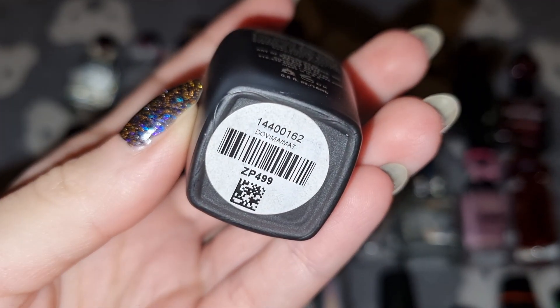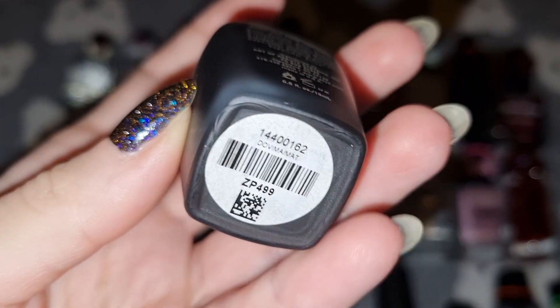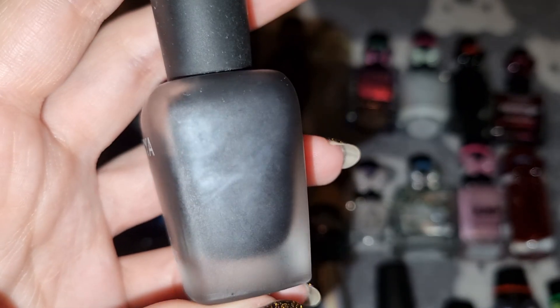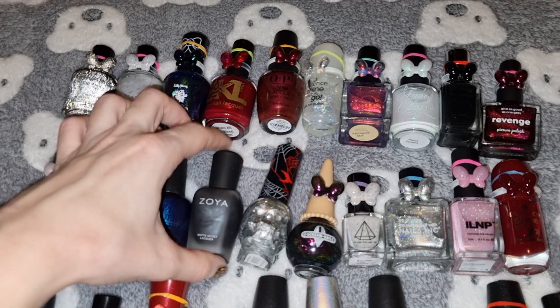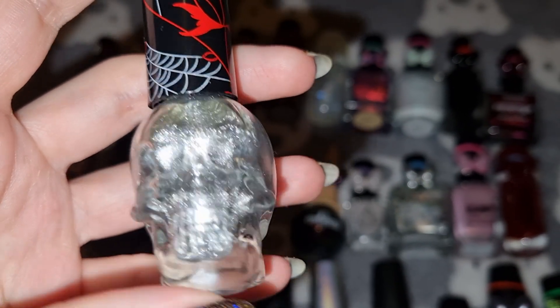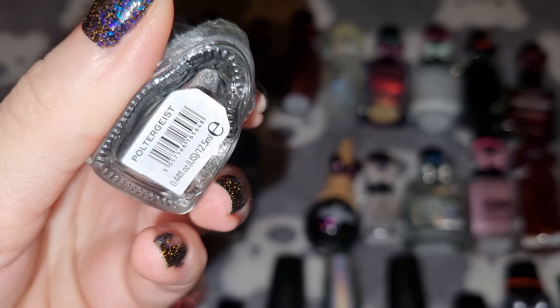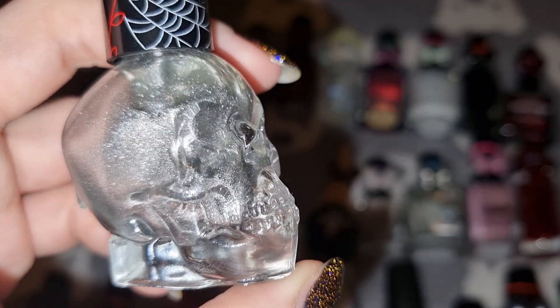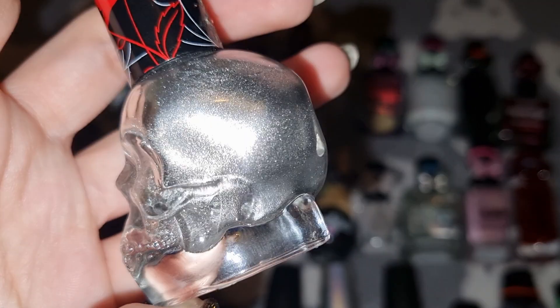This is Sawyer in Dovema. This is Revolution Beauty in Poltergeist.